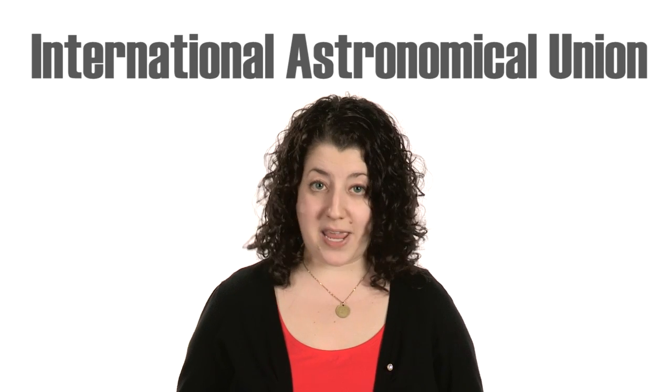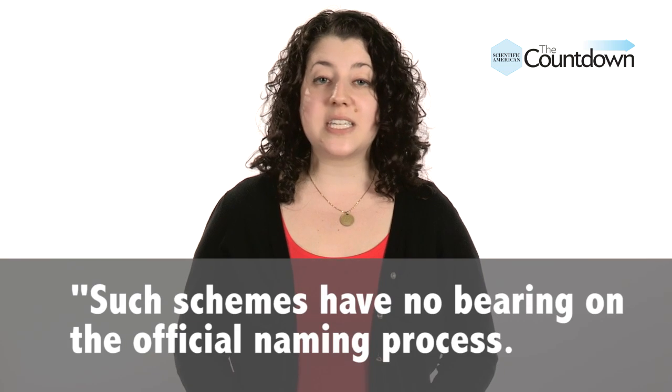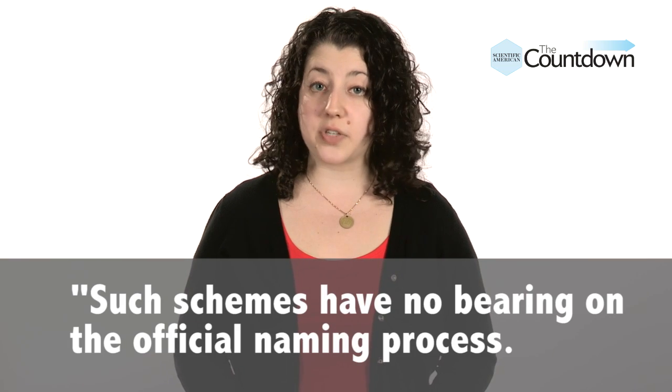Blame the International Astronomical Union, or IAU. An organization called Uwingu is currently running a contest where you can pay to nominate and vote for the name of the closest known exoplanet, currently called Alpha Centauri BB. In response, the IAU announced you can't buy the right to name a planet — according to their statement, such schemes have no bearing on the official naming process.